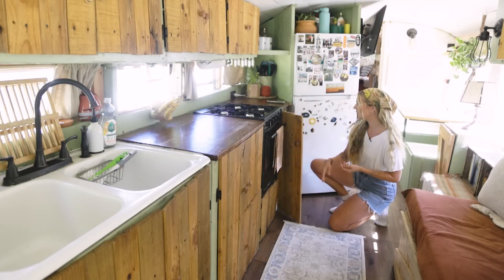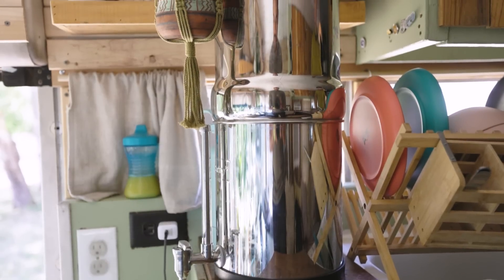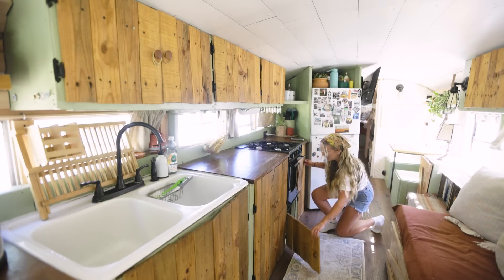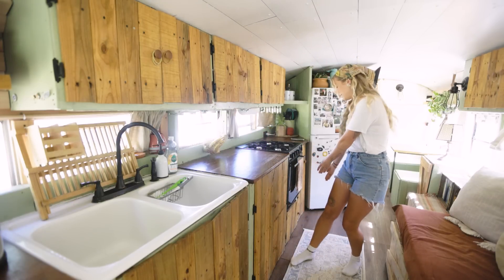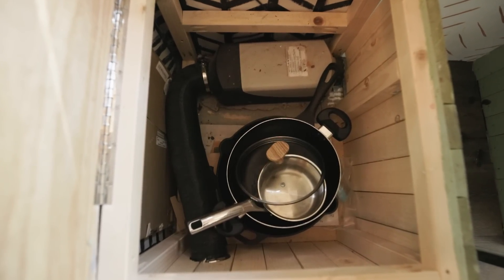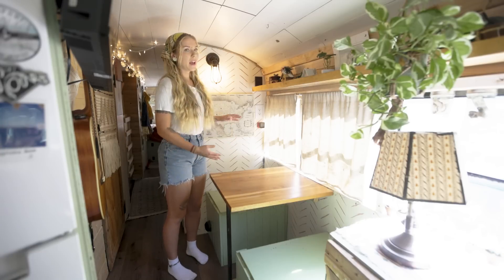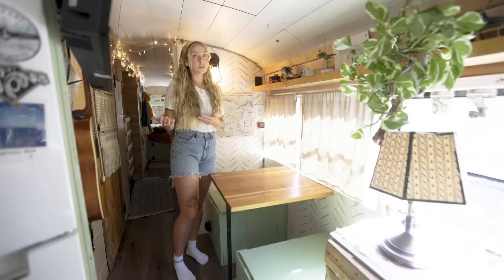These two cabinets are actually new. We used to keep our fresh drinking water in here, but we have a Berkey now so we don't have to do that. We actually have all of our lithium batteries under here — we just got five more and they didn't all fit in one spot, so we had to move our pots and pans to one of the bench seats. We also have a diesel heater under here that vents out right there. That's our second diesel — our main one is in the middle — but we have two others as backups because we like to travel in winter in cold places and we like to be prepared.